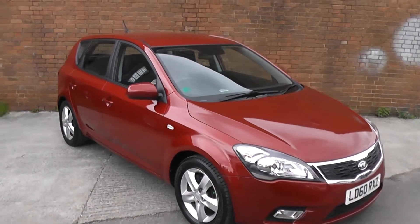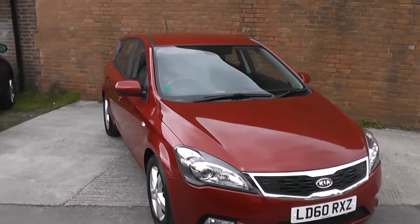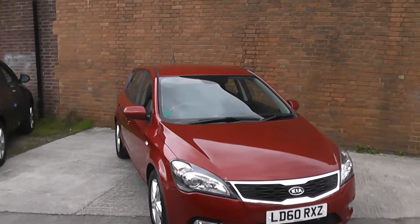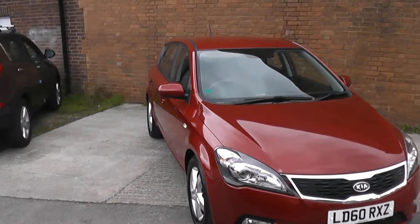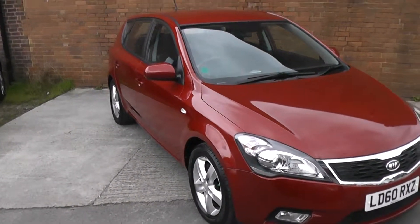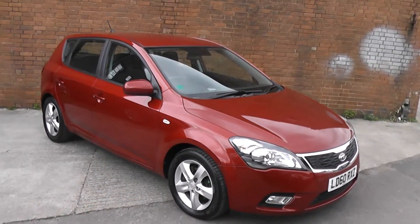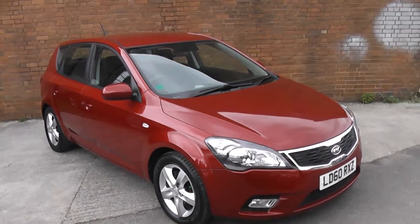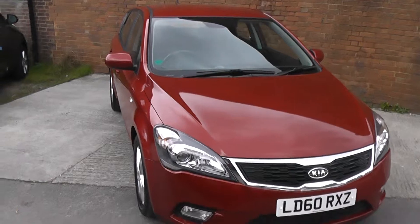Welcome to Wessex Garage Gloucester, here today with the Kia Ceed. This car was registered in 2010 and is fitted with a 1.6 petrol engine with a 5-speed manual gearbox. The tax band is Band F, which equates to £140 of road tax a year, and it is insurance group 16. As you can see, it comes in this lovely colour of red.